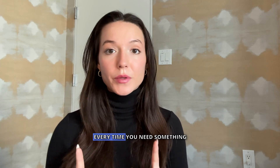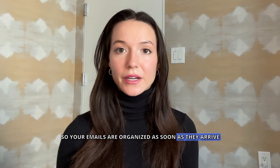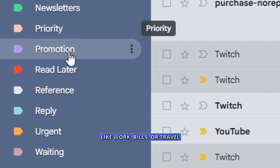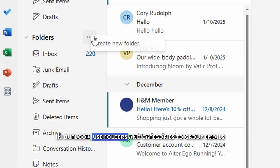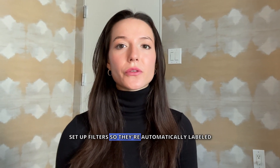Stop digging through your inbox every time you need something. Create folders or labels so your emails are organized as soon as they arrive. In Gmail, go to Labels and create custom categories like Work, Bills, or Travel. In Outlook, use Folders and Categories to group emails. If you get a lot of invoices or travel emails, set a filter so they're automatically labeled — no extra steps needed.